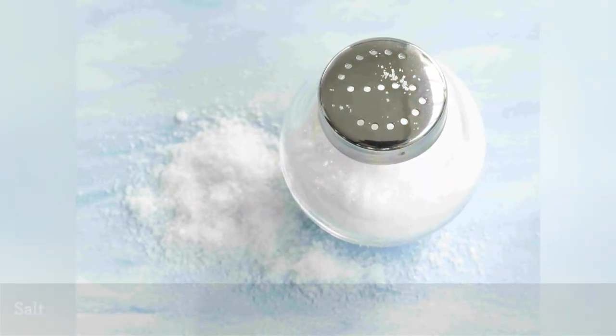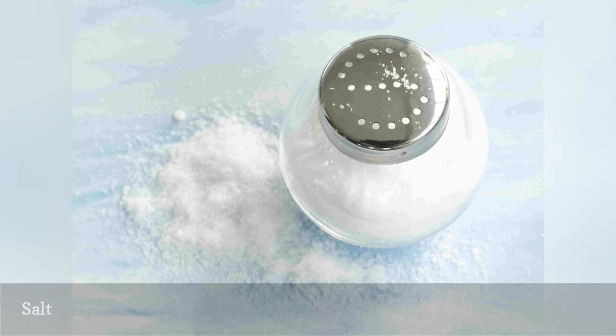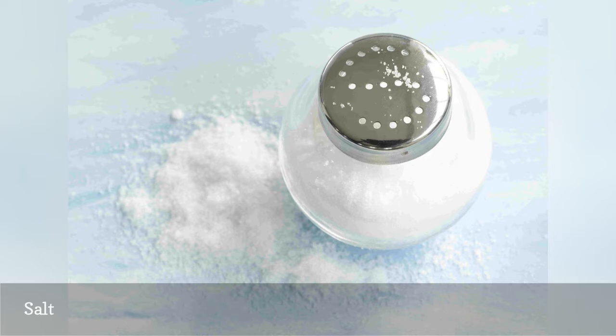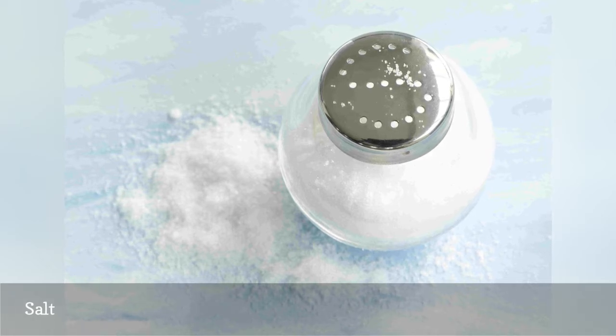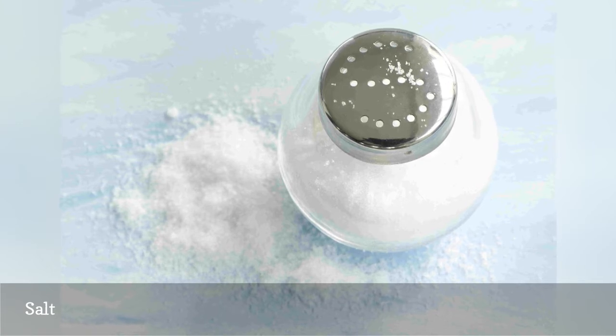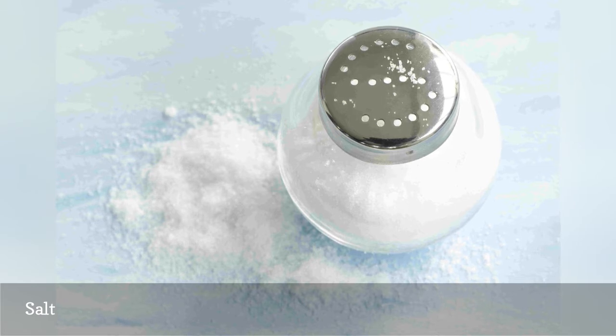Many birds crave salt as an essential mineral, particularly in the winter when roads are regularly salted. Unfortunately, feeding on the side of the road can be deadly for birds, and offering salt crystals at your feeders will help keep them safe. Create a strong saltwater solution and let it evaporate in a shallow dish to make larger crystals, or pour it over a log or stump if there is no danger of freezing.